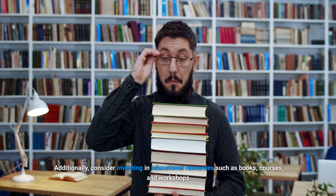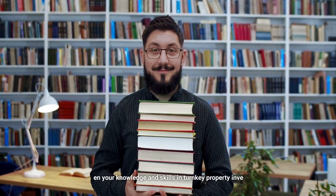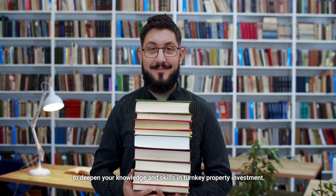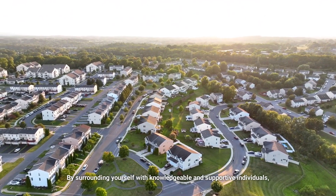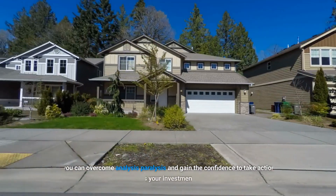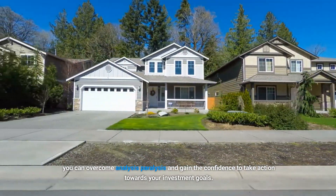Additionally, consider investing in educational resources such as books, courses, and workshops to deepen your knowledge and skills in turnkey property investment. By surrounding yourself with knowledgeable and supportive individuals, you can overcome analysis paralysis and gain the confidence to take action towards your investment goals.